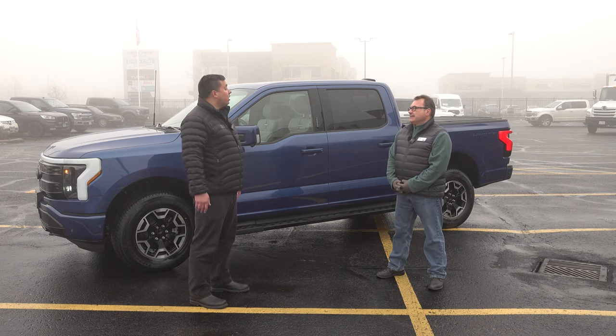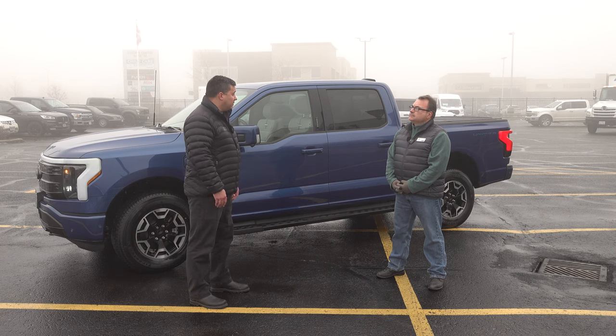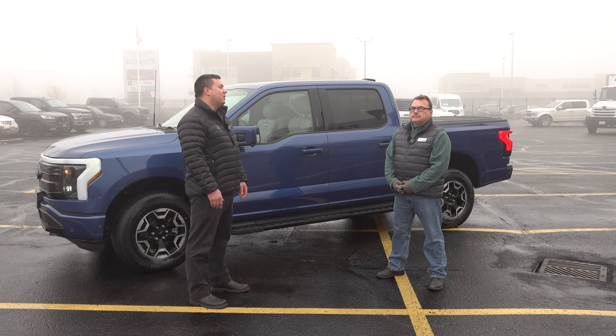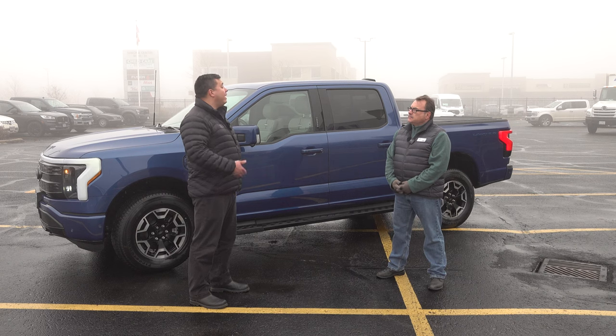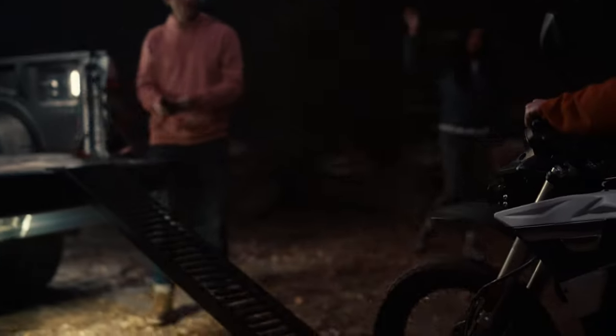With electric vehicles, customers are kind of used to paying the listed price. Tesla has done a great job of saying this is the price of the vehicle — there's no real negotiation. We're proud to say with all of our electric vehicles we sell them at the price Ford has listed. We're not here for a quick buck. When it comes to wait times, if you came in right now and ordered a Lightning, you could probably be looking at anywhere from 6 to 12 months, depending on the trim level and the battery.